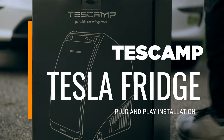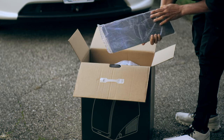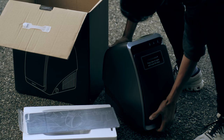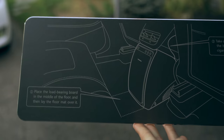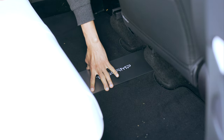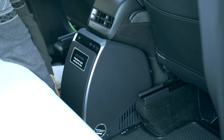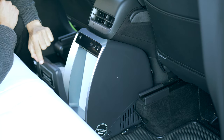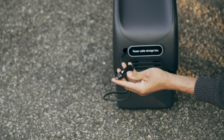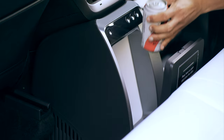This next accessory is something you'll all appreciate, especially in the summer: a mini fridge for your car from Tescam. It is a plug-and-play device, so setting it up is straightforward. The package includes a steel plate for stability, and you'll find the installation instructions very smartly engraved onto the back. Simply remove the floor mat, place the steel plate, and slide the fridge into position in the rear airwind. To secure the fridge, there are knobs on either side that you turn clockwise or anticlockwise depending on the side. For power, just connect the cable to the cigarette lighter slot located under the armrest, and your fridge is ready to go.